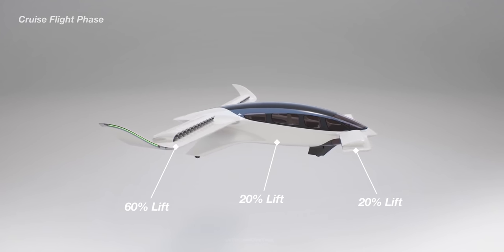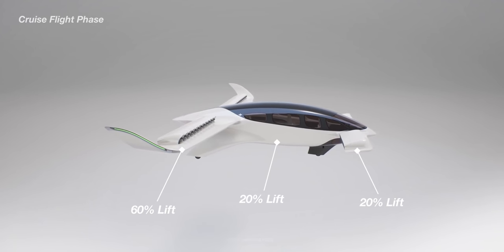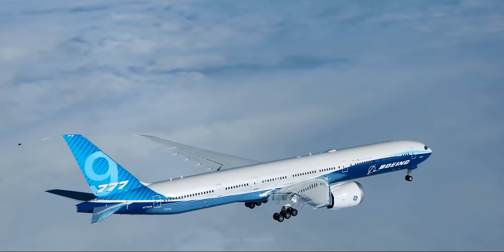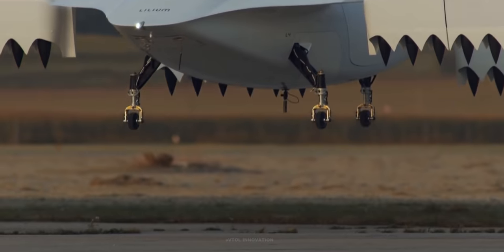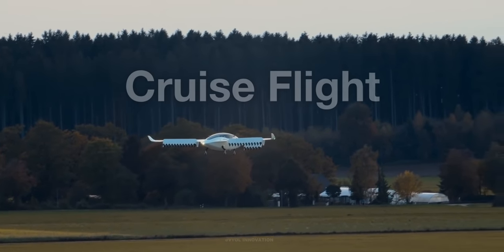During this phase, the fixed wings create lift, and the Lilium jet's flight physics mirror a commercial fixed-wing jet aircraft such as the Boeing 777 or Airbus A350. The Lilium jet spends only a very short time in takeoff and landing, so it is essential to optimize the aircraft design for the dominant period of the flight, which is cruise flight.